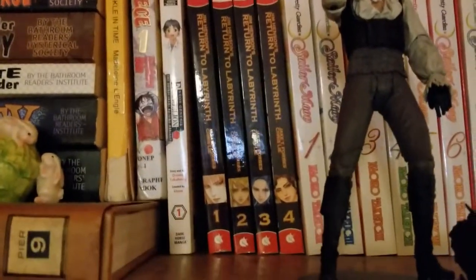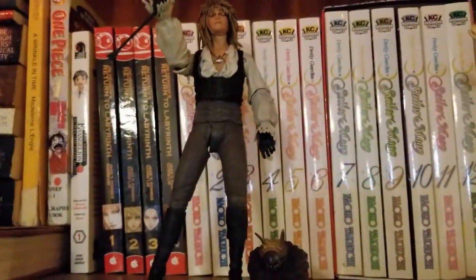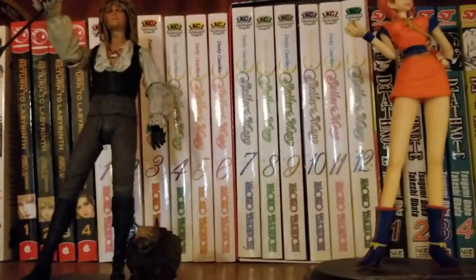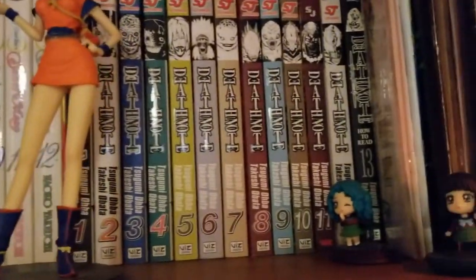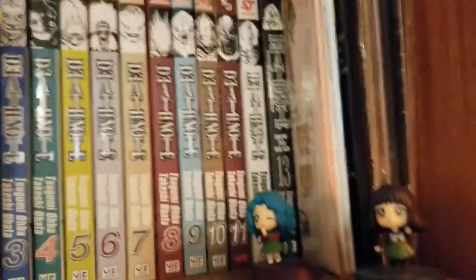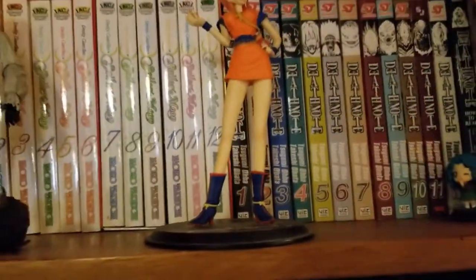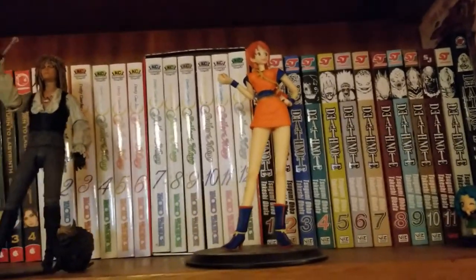I've got this fun Return to Labyrinth series — I really enjoy it. And we've got some Sailor Moon — I'm a big, big fan. Some Death Note and some random comics in this corner. We've got a Dragon Ball V One Piece mashup figurine. Some Nami action.